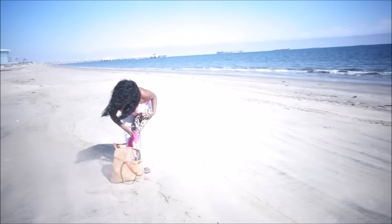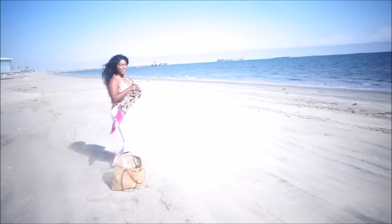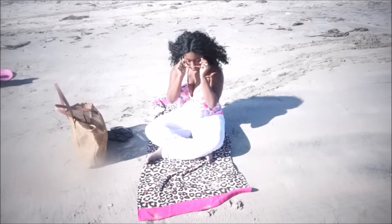Next you will be needing a towel. I had a hard time getting this towel down — as you guys can see, the wind is blowing really, really hard. But once I have that towel down, I will get right into my beach essentials.